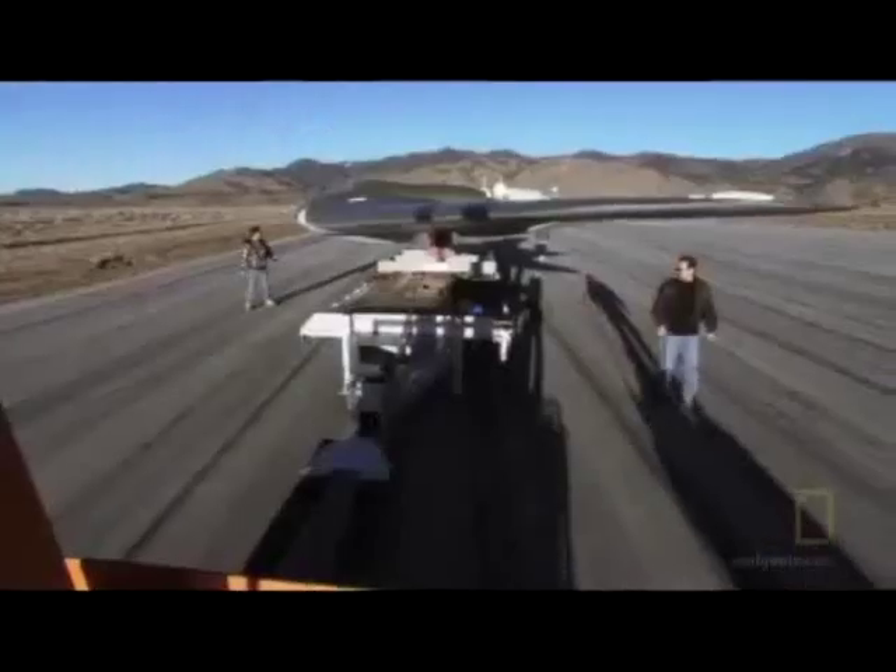This is it. This is the day we've been waiting for. Great weather — can't beat this. I've moved a lot of stuff, but never moved a German stealth fighter before.